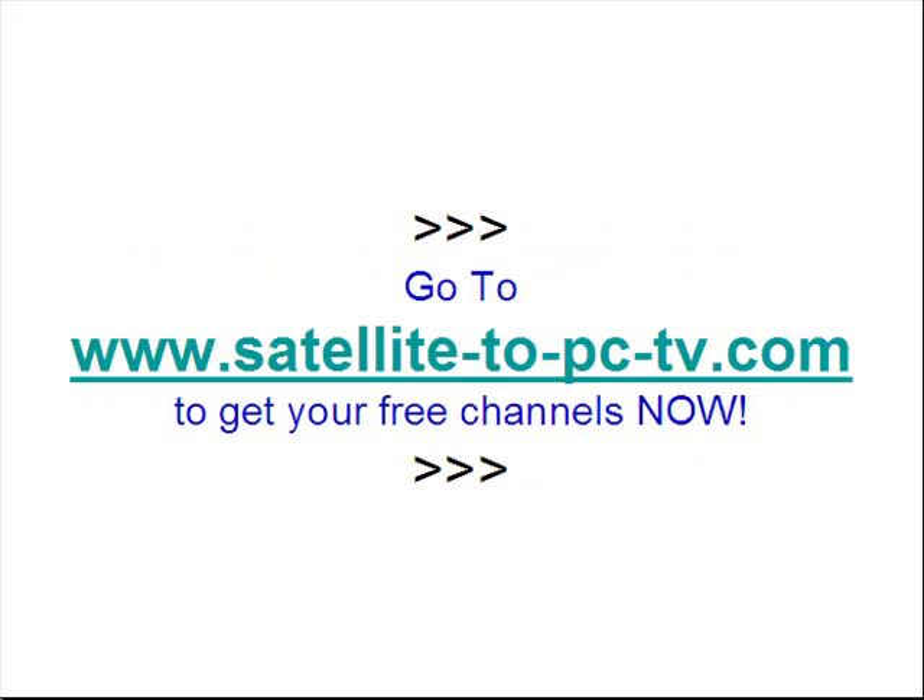Go to www.satellite-to-pc-tv.com — that's www.satellite-to-pc-tv.com — to get your free channels now.